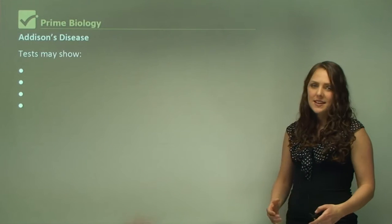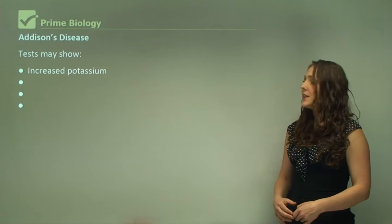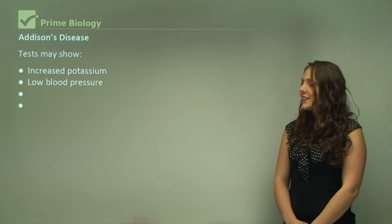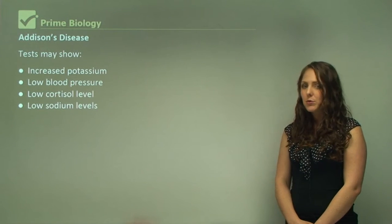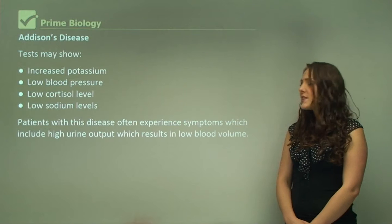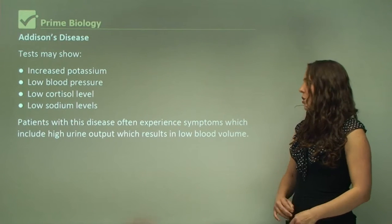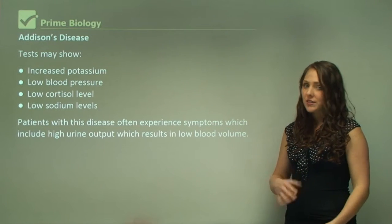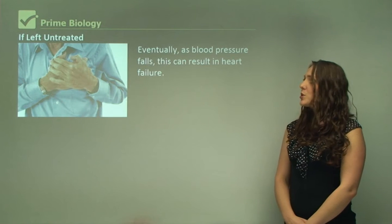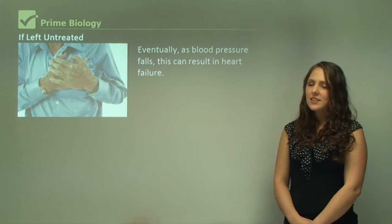If you have Addison's disease, tests may show increased potassium, low blood pressure, low cortisol levels, and low sodium levels. Patients with this disease often experience high urine output, which results in low blood volume. Low blood volume also results in low blood pressure, and eventually, as blood pressure falls, this can result in heart failure.